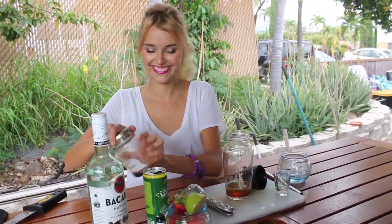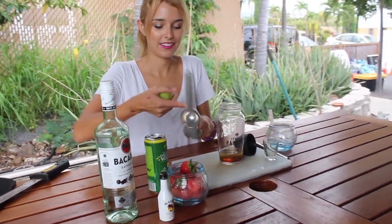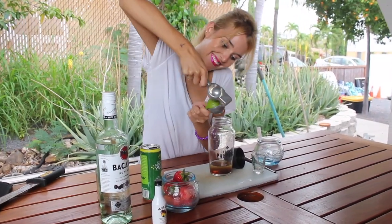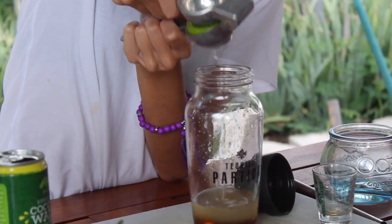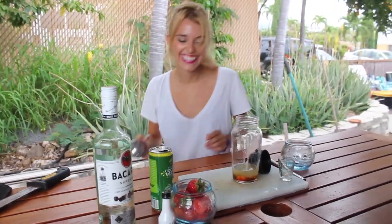Ooh, colorful! I'm gonna add the lime — these babies are from the farmers market so they're huge. Where's Saf when I need her? Lend me a hand — get it? Cause she has no arm. Okay, I'm sorry.